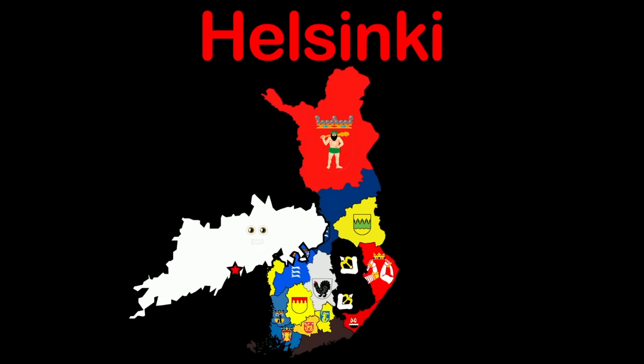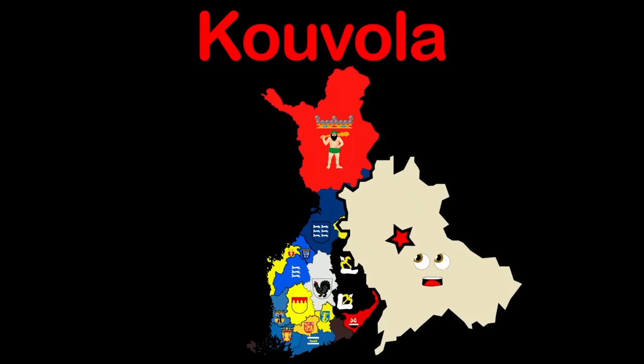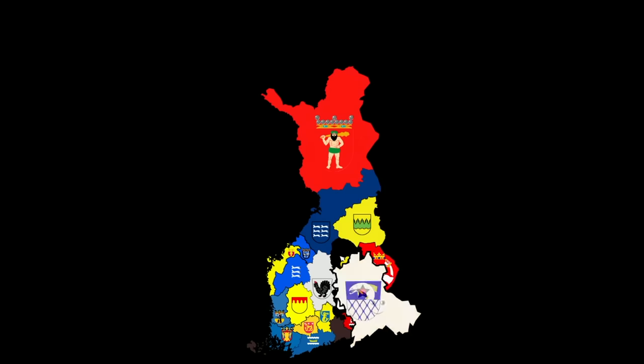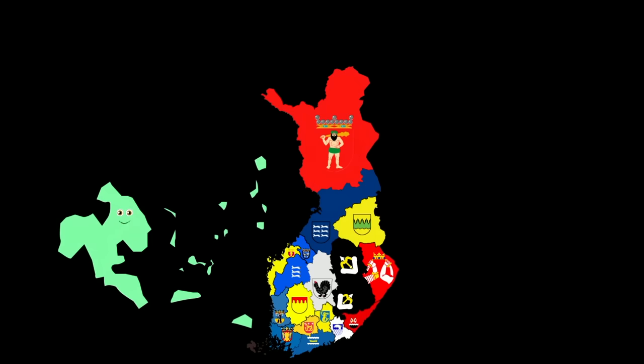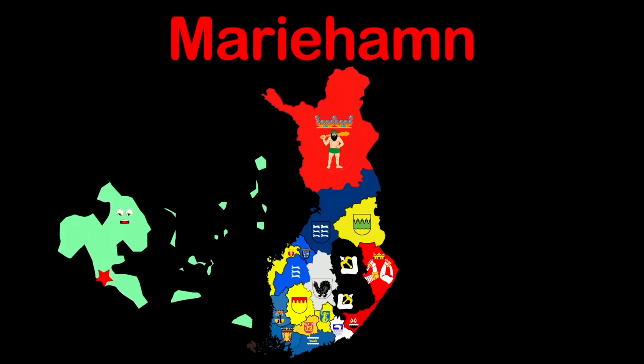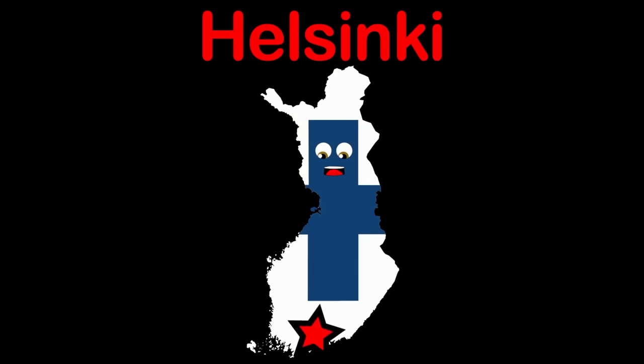Uusimaa — a region in the south. Helsinki is my capital — you heard this from my mouth. I'm Kanta-Häme — a southern region, now you know. Hyvinkää is my capital — guess I told you so. I am the Åland Islands — in the mouth of the Baltic Sea. Mariehamn is my capital — where you can be.